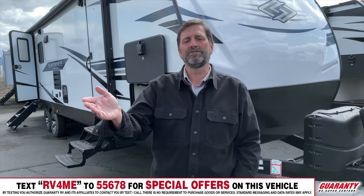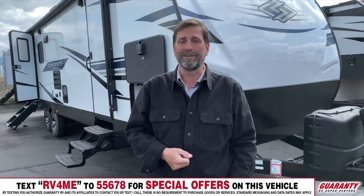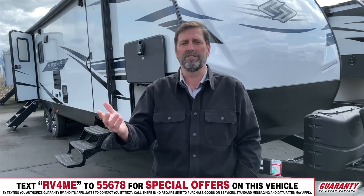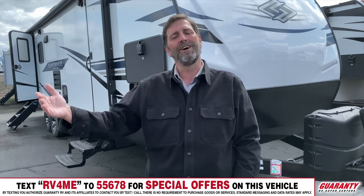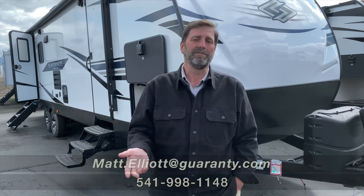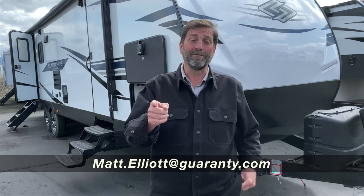So that's a thumbnail sketch of the new Sundance 283RB for 2021. It's a dynamite trailer — there really is no other floor plan just like it. It's got room for your family, living space, and everything you'd want. What's really cool is that it travels a little bit shorter and then gets longer when you get to your space, so there's more room for your family. I hope you enjoyed the video. If you have any questions I'd love to talk to you — my name is Matt Elliott and you can reach me at 541-954-8495. Have a great day.